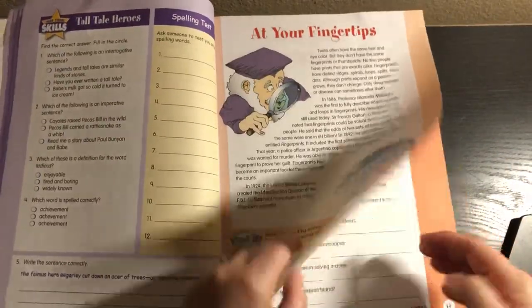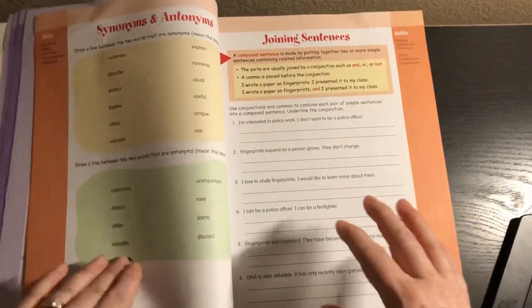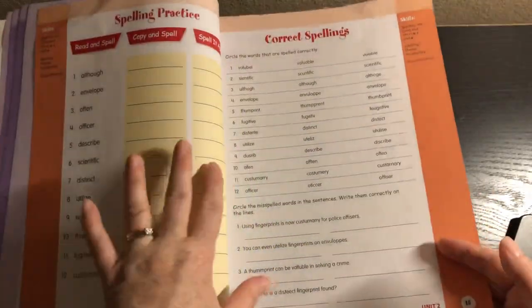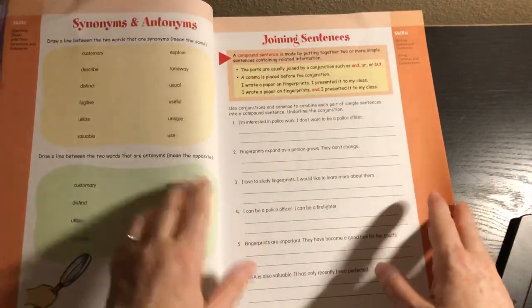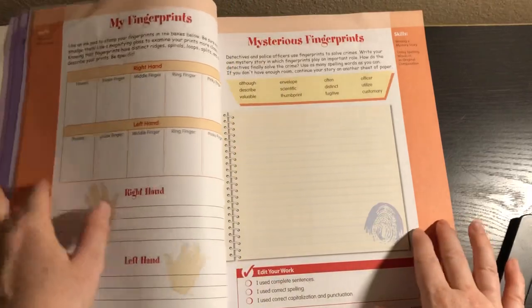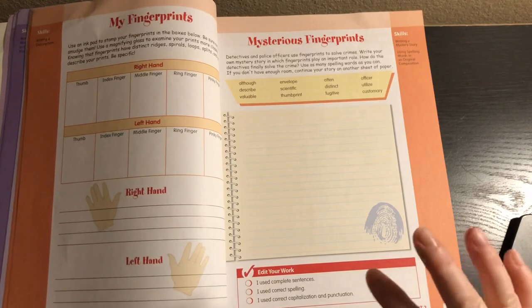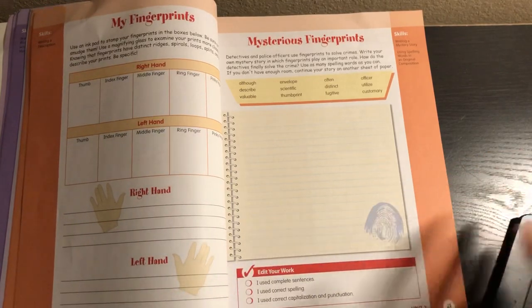We get into the next unit, At Your Fingertips, and you can see that it starts off the same way — after those first couple pages where you find your spelling words and do the spelling practice — but after that, the other pages will be slightly different. Here we're doing synonyms and antonyms and joining sentences. We've got the word search and the Spell a Moodle like before, but then we have My Fingerprints and Mysterious Fingerprints with an edit your work. So while the units follow the same basic style, some of the worksheets will be different.